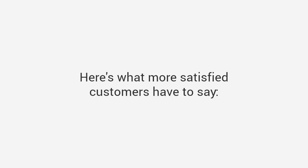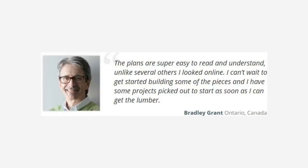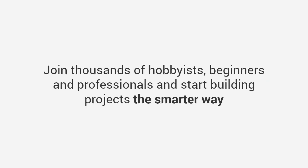Here's what more satisfied customers have to say. Jason says: 'This is a woodworker's dream. It was like having a master woodworker standing over my shoulder guiding me every step of the way. I built my son his first tree house over the weekend, and the next thing you know, I've got 20 kids in my backyard.' Bradley says: 'The plans are super easy to read and understand, unlike several others I looked at online. I can't wait to get started building.' Louis says: 'Hey Ted, I just want to thank you for this excellent resource — it rekindled my passion for woodworking. The range of projects and the quality of your plans makes this package a real bargain.'